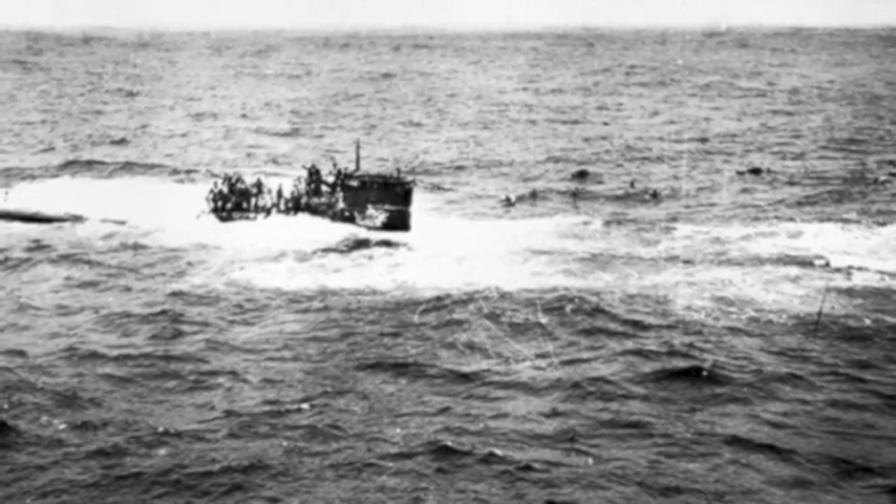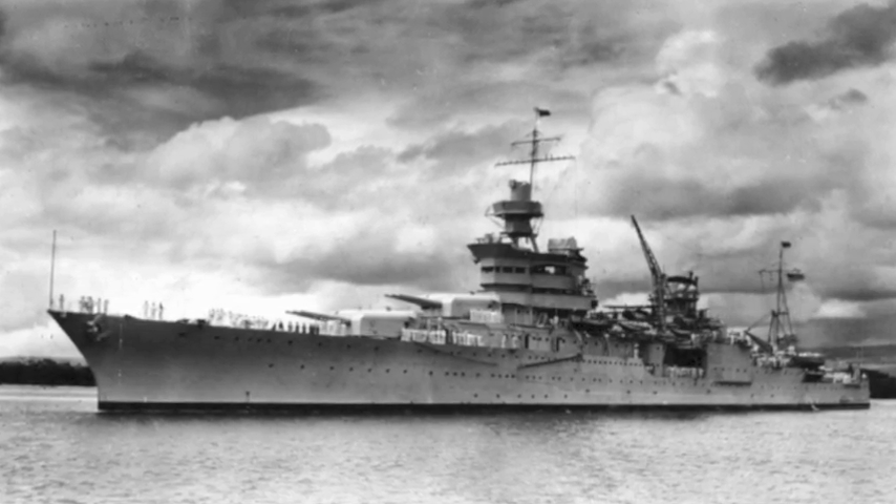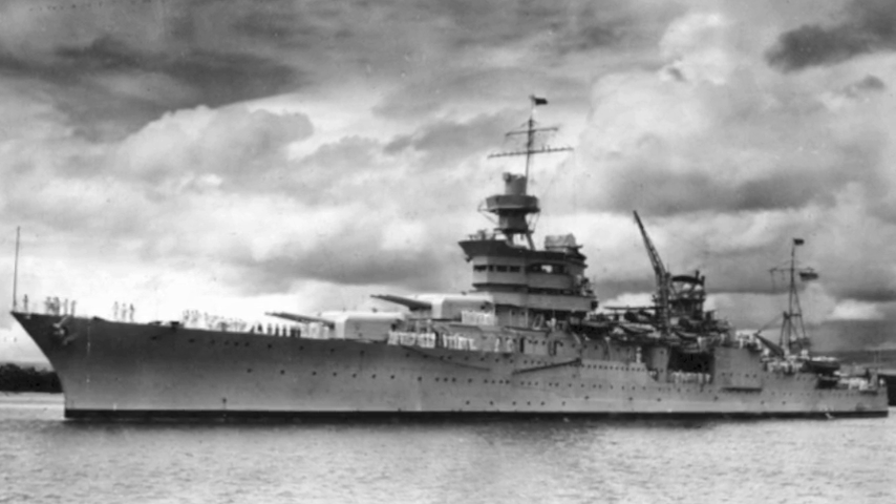PBYs also spotted and harassed German submarines in the Atlantic and the Pacific, and PBY crews helped rescue more than 50 sailors after the USS Indianapolis was sunk by a Japanese submarine in 1945.